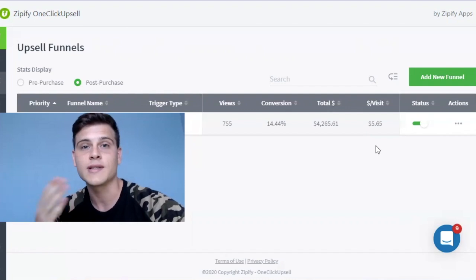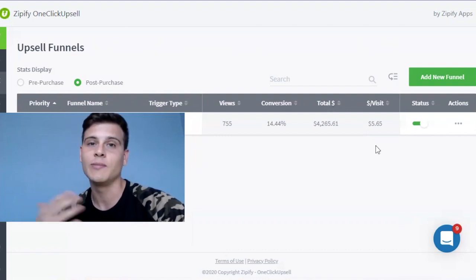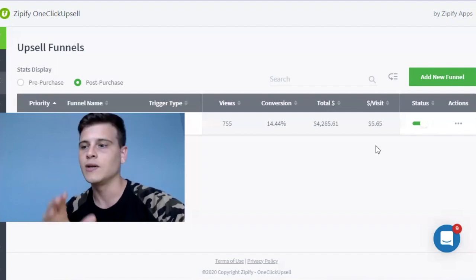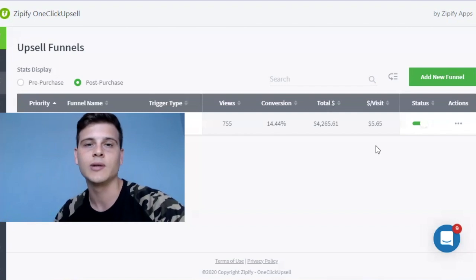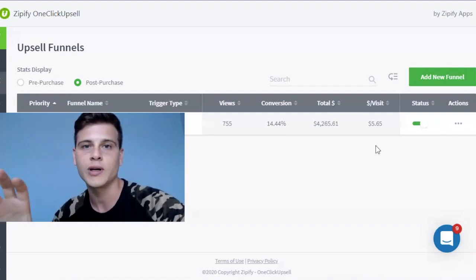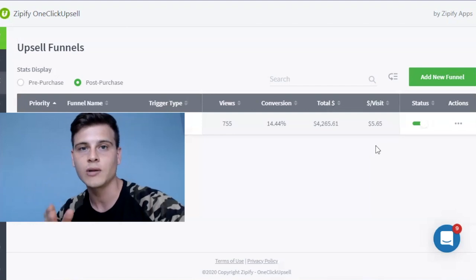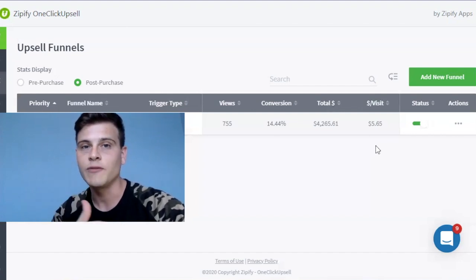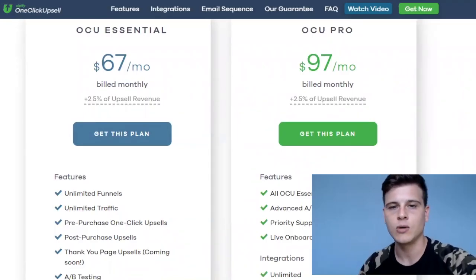I'm also going to show you a free option — in my opinion the best post-purchase upsell funnels app — which I use at the beginning to test different upsell products before committing to Zipify. What Zipify does is: after a customer buys something, a pop-up appears with a one-time offer at a heavily discounted price. If they're interested, they click 'add to order' and instead of going through checkout again, it automatically adds that to the original order and charges the customer. One click — boom — the customer is charged. That's very powerful.